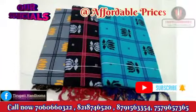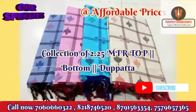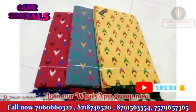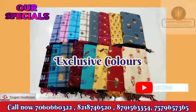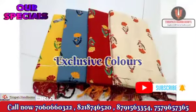The complete stock of these dress materials is available in Trupadi Handloom stock, so buy it now. Call us right now on the given numbers for wholesale and bulk orders, and for more details and orders.